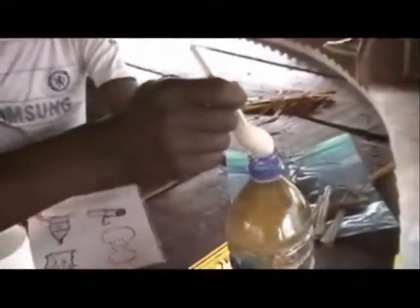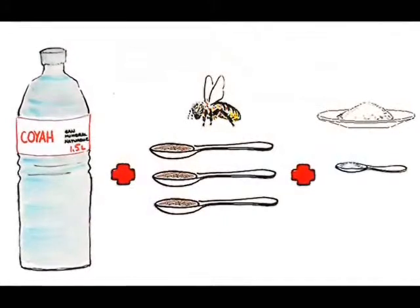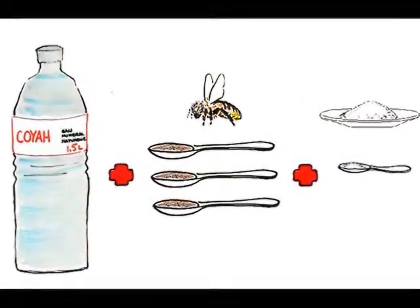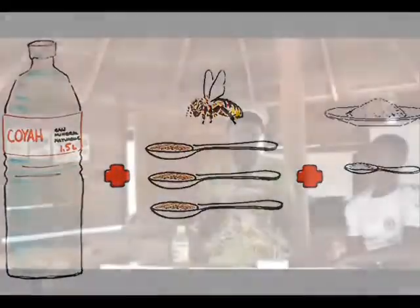Baking soda is the same thing as bicarbonate of soda. If baking soda is unavailable, use another 3/8 teaspoon of salt — that is, 3/4 teaspoon of salt in total. Of course, you don't need to be sick to enjoy this recipe. Sweetened and salted lemongrass tea makes a very economical and tasty alternative to Gatorade or other expensive sports drinks.